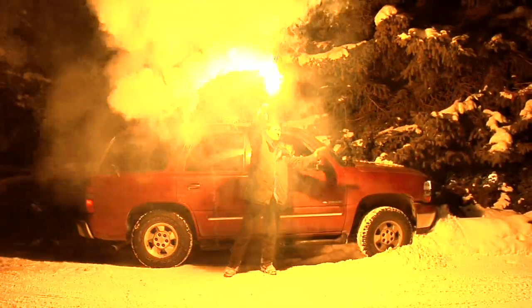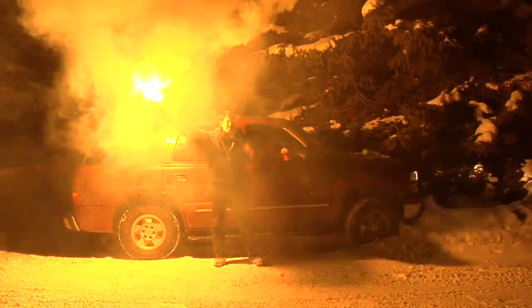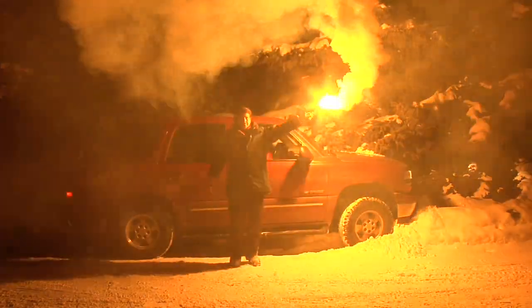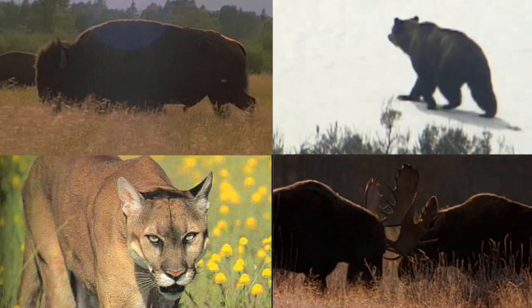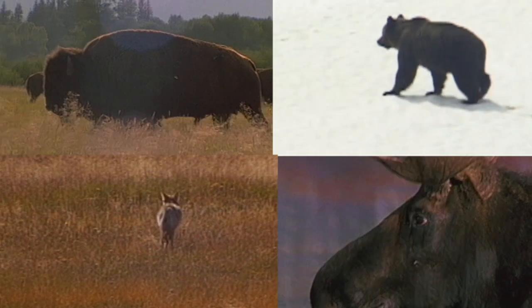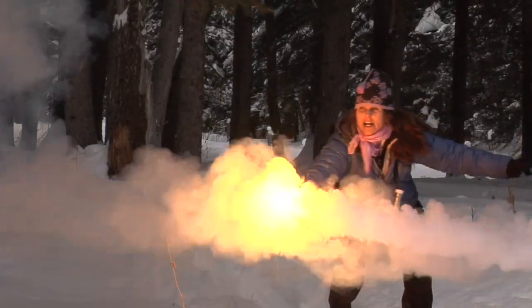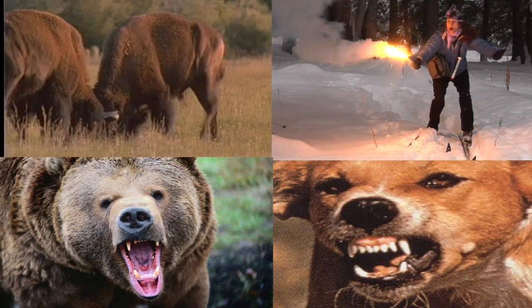As humans, we understand and can use the power and benefits of fire. But in the presence of fire, all other animals, knowing only instinctive fear, shy away. That is why, with a Bear Flare, you can scare off aggressive animals of any kind.